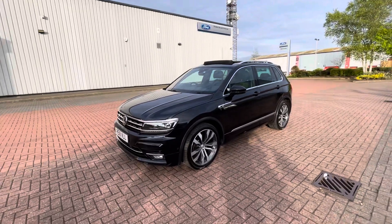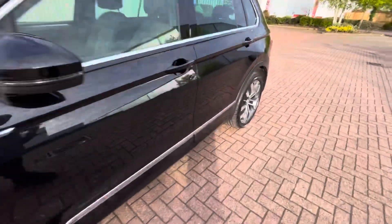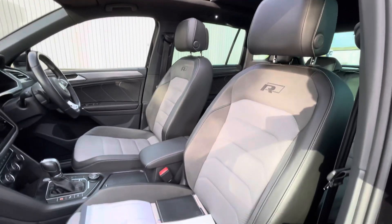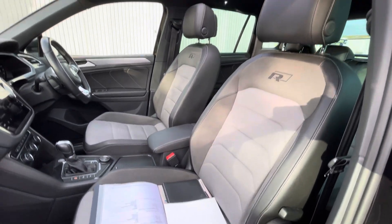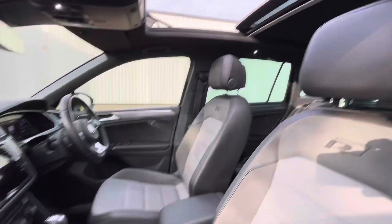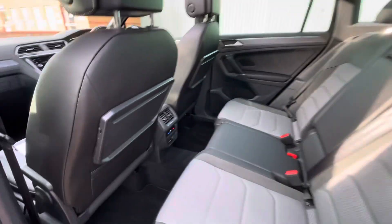A very nice looking car — family orientated, four wheel drive, economical. It's got the suede and half leather interior, it's got the black roof as well. Nice and clean inside. Got three-zone climate control, there's a sunroof, all working fine, no issues.